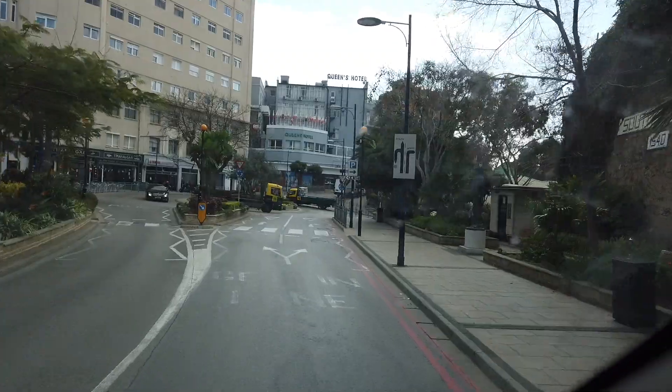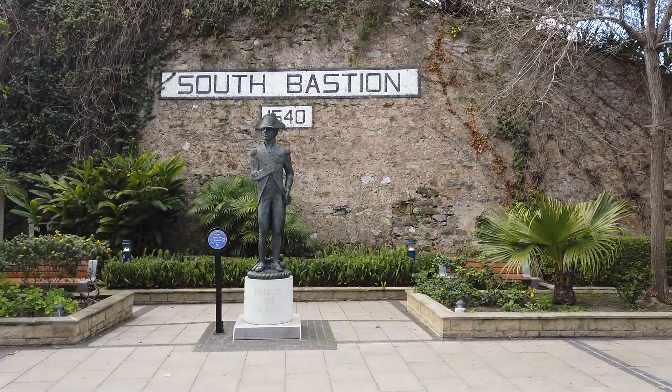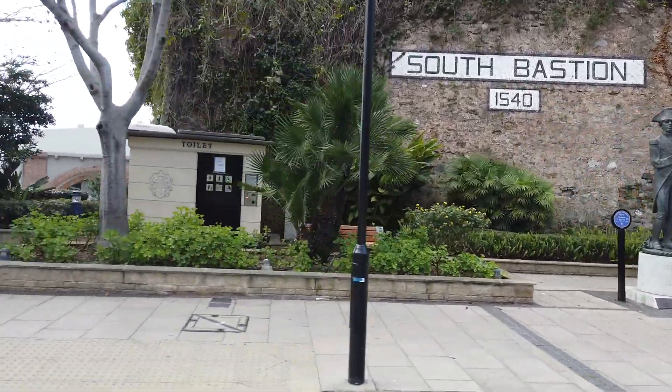Here on the right you see a statue of Lord Nelson — Admiral Lord Nelson, Britain's most famous sea lord. There was a very famous battle near here in 1805 called the Battle of Trafalgar — a very famous naval battle.